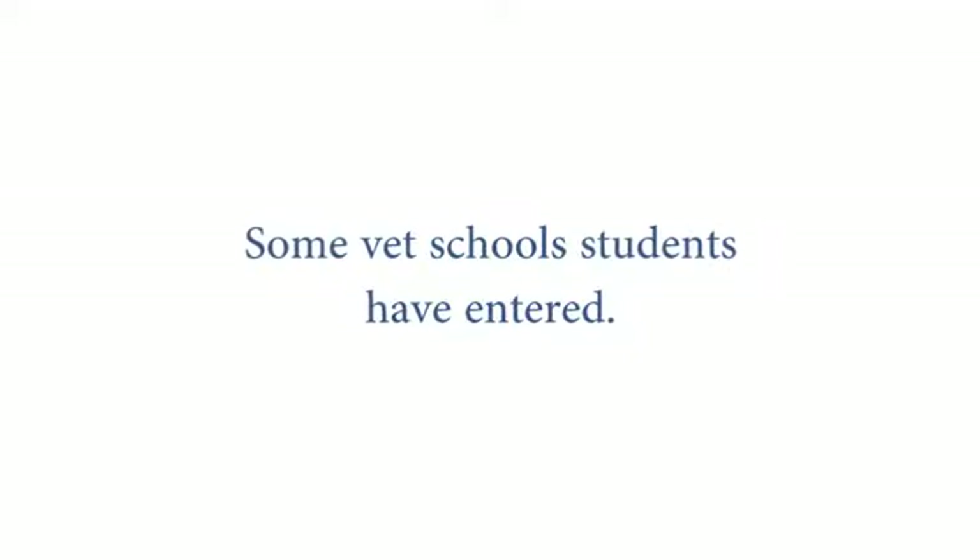What are some of the Vet Schools that students have entered? Just recently, two were admitted into NC State and one was admitted to Purdue. In the past, we've had several NC State and Virginia Tech students.